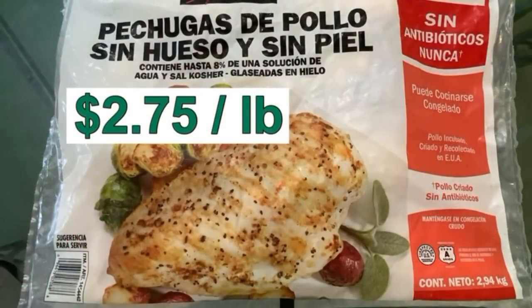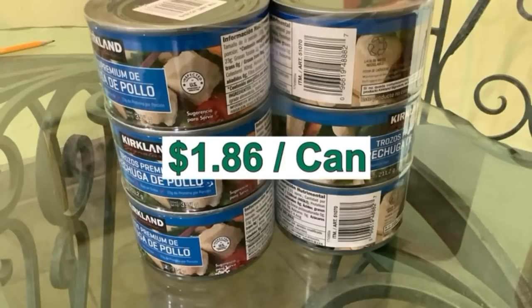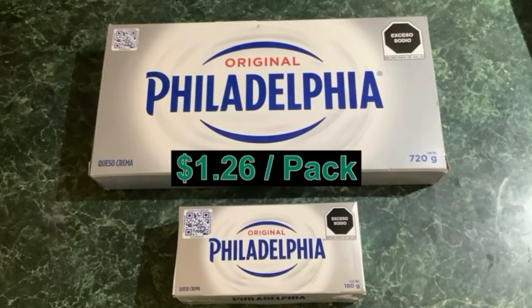I'm going to start with the most expensive single thing in the cart: 357 pesos, but by the pound that's $2.75 a pound for frozen chicken breasts — no bones, no skin, no antibiotics. Good stuff. That's five pounds. More chicken: nice white chicken breast meat. These are the big three-quarter pound cans, six to a pack, $1.86 a can — good for chicken salad. Philadelphia cream cheese, eight to the big pack, $1.26 a pack. Two to a regular sized graham cracker crust, so I can make four cheesecakes with that pack.